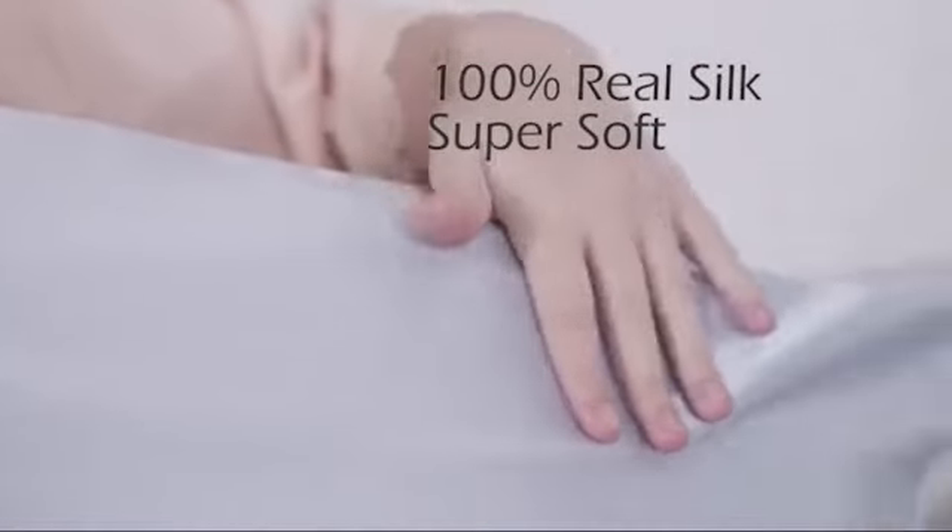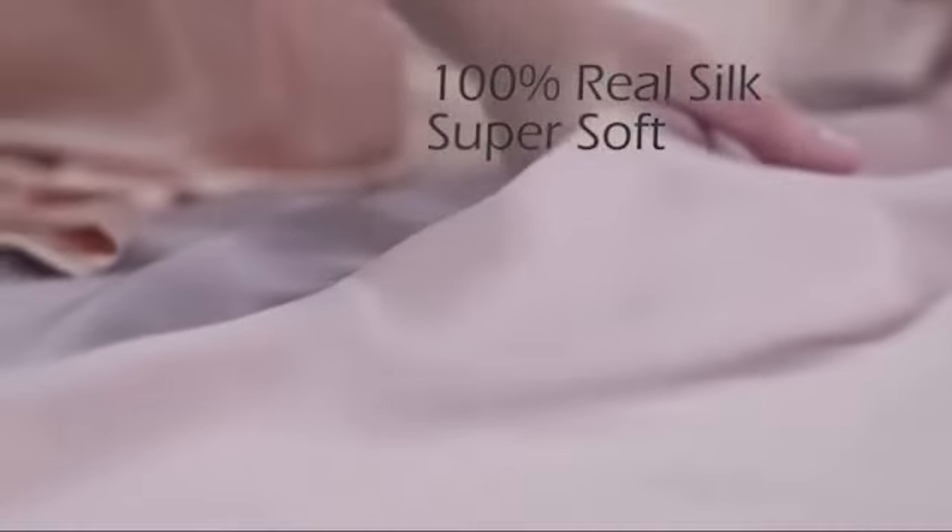Since satin is a smooth fabric, it doesn't rough up the hair cuticle like a regular pillowcase might. The result is less frizz — rejoice, curly-haired friends!